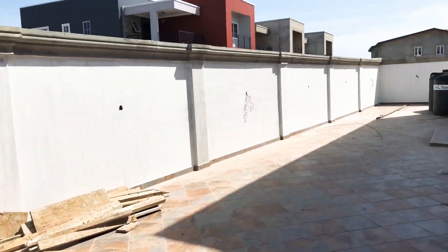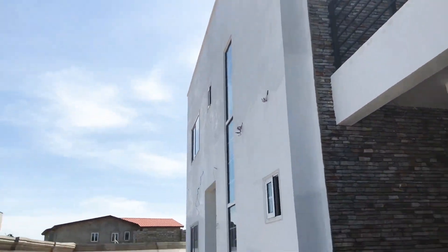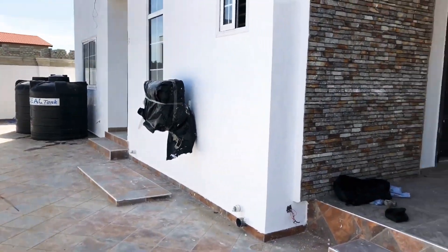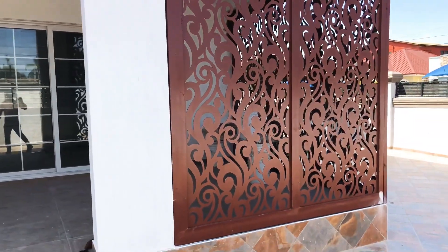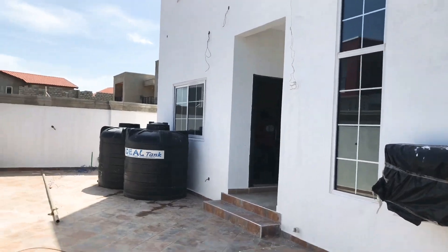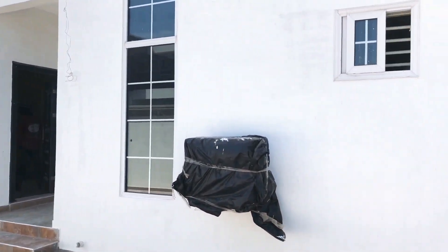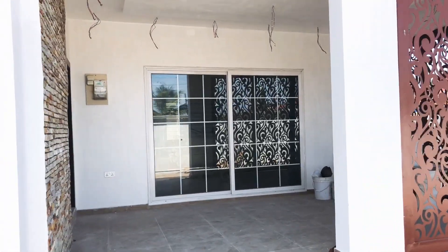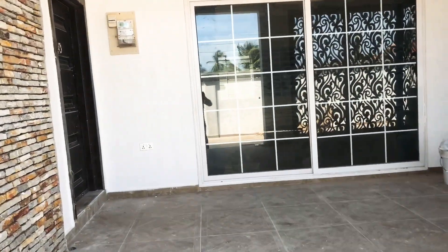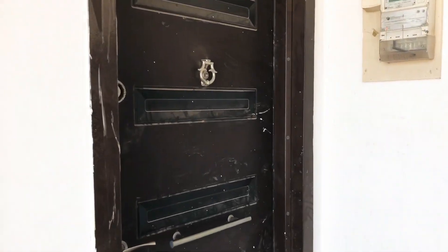Okay, let's go into the house. That's how it looks like from outside. The boys' quarters is here — we'll go there in a jiffy. But before that, let's go into the house. It has a giant security door at the entrance.